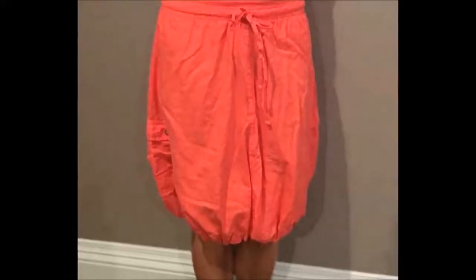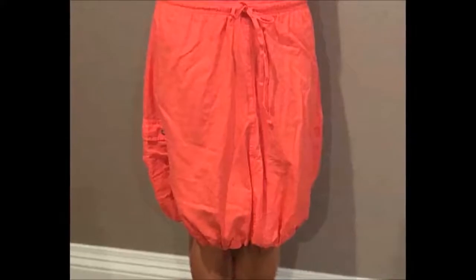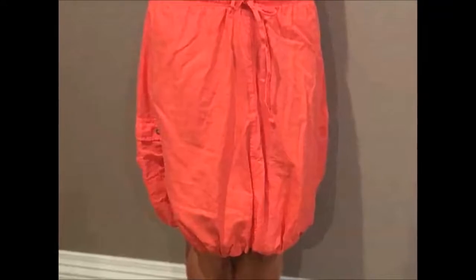1. Bubble Skirt. Bubble skirt pattern is the prettiest one out there in skirt styles. You can wear it on a floral design top, or a simple plain tee will also be good. It also depends on which design or color your bubble skirt is in.